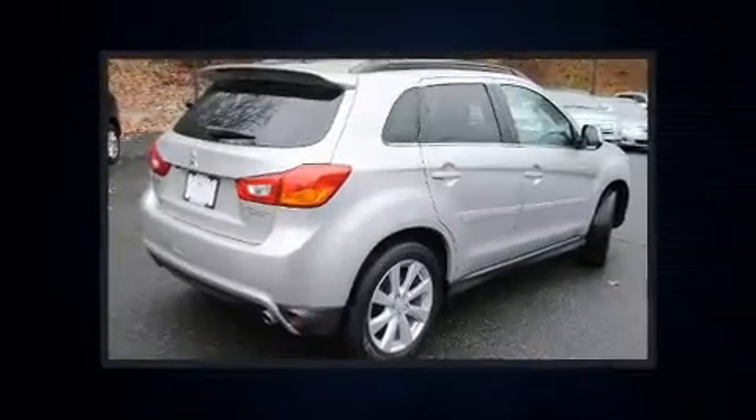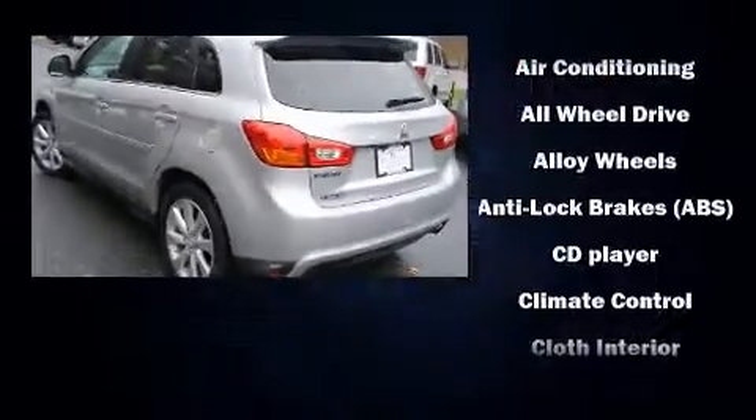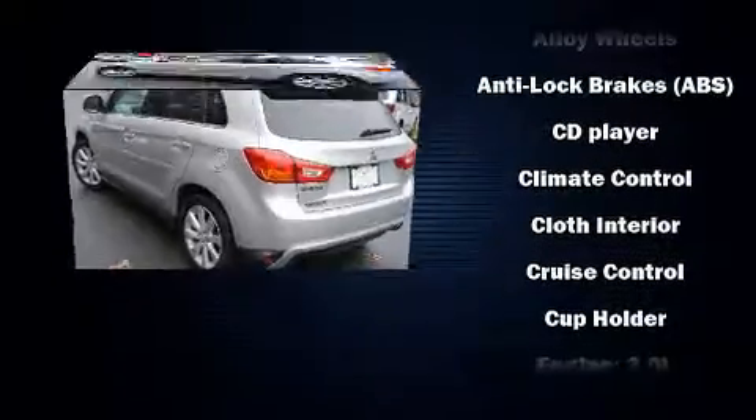Top features include rain-sensing wipers, an outside temperature display, heated seats, power door mirrors and heated door mirrors, remote keyless entry, and one-touch window functionality.